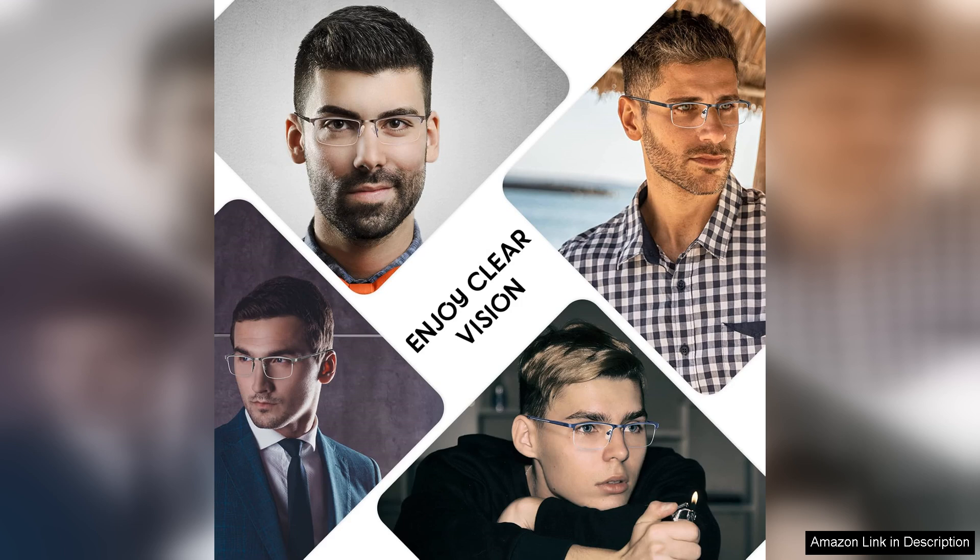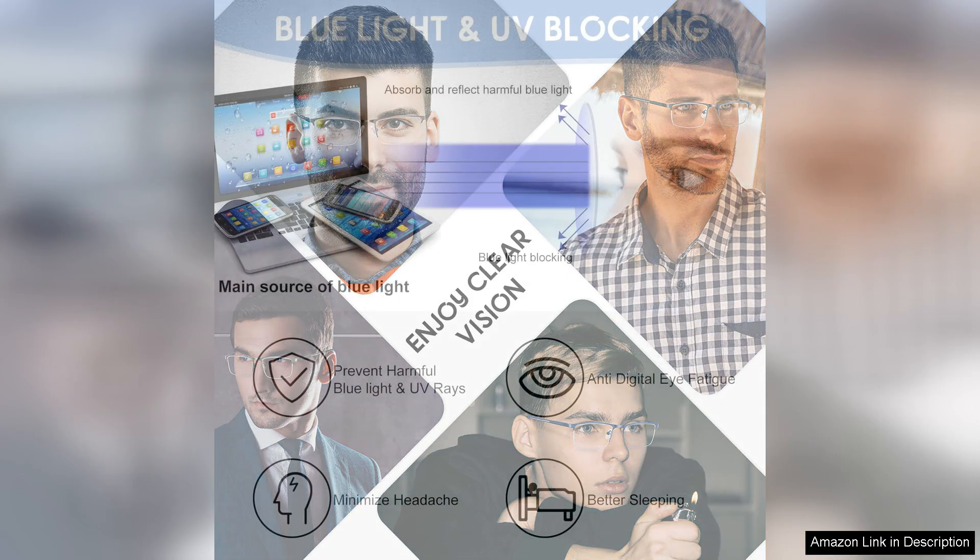First and foremost, the blue light blocking feature is a game changer. As someone who spends long hours in front of screens, I've noticed a significant reduction in eye strain and fatigue since I started using these glasses.